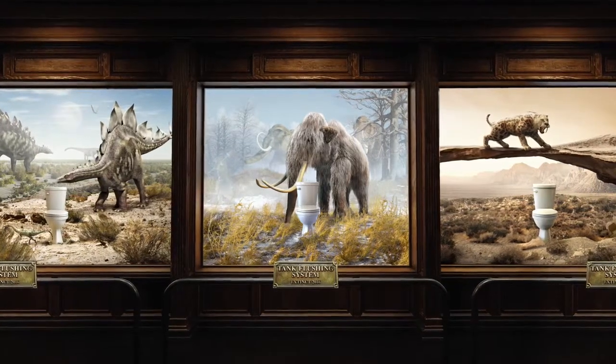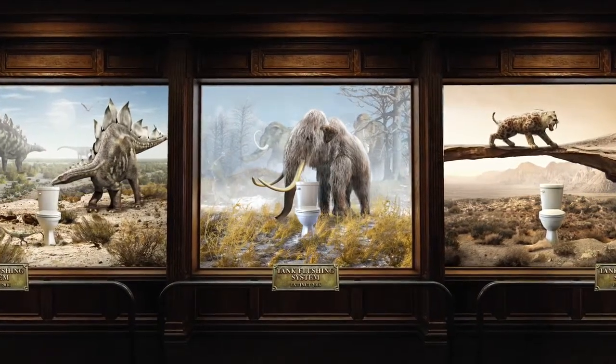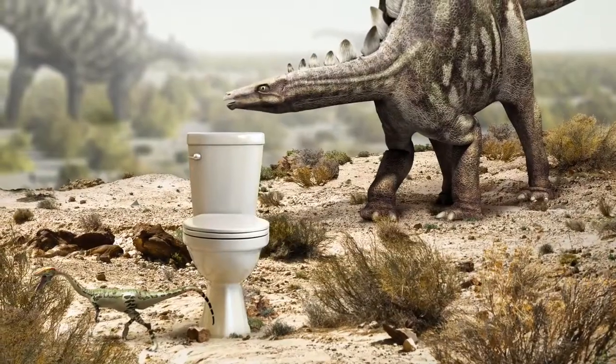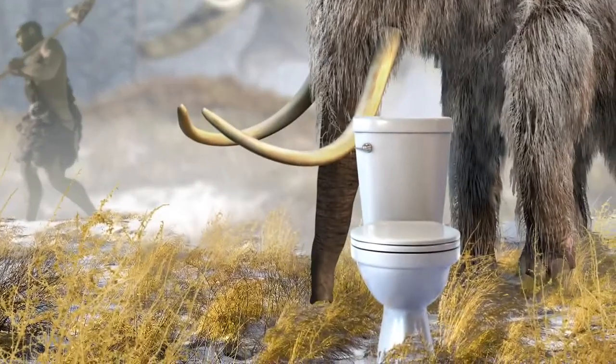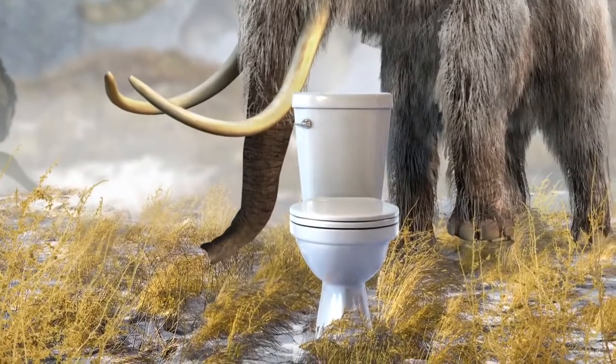And if you look to the left, you'll notice the once great King of the Throne. The tank toilet system was a trusted staple of the daily routine. However, its bulky, awkward shape soon posed a challenge to modern designers.